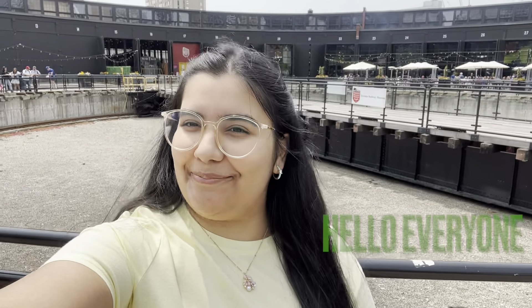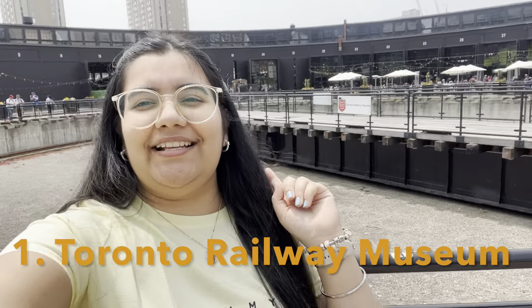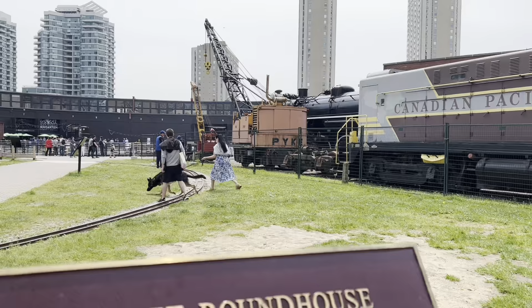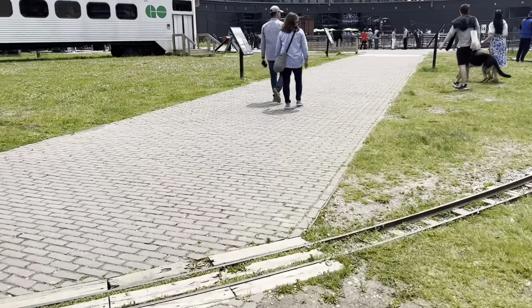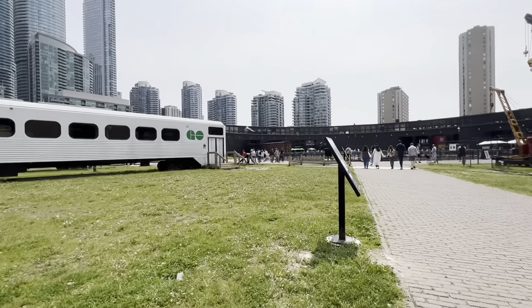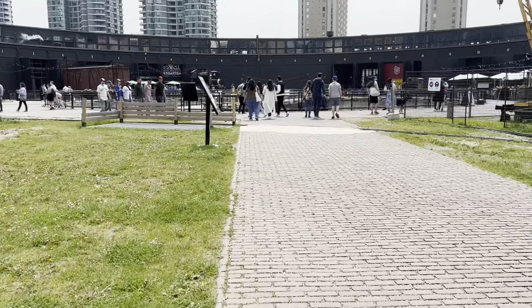Hello everyone and welcome back to my YouTube channel. Today in this video I'm going to show you things that you can explore in Toronto. This is known as the Toronto Railway Museum. As soon as you enter the railway museum you will see this open ground which has so many models of how the evolution of the train occurred, from Canadian Pacific to the GO Train — the first model of GO Train — and then the rest of the models that evolved. If you want to explore more, you can buy the ticket and go inside the railway museum.